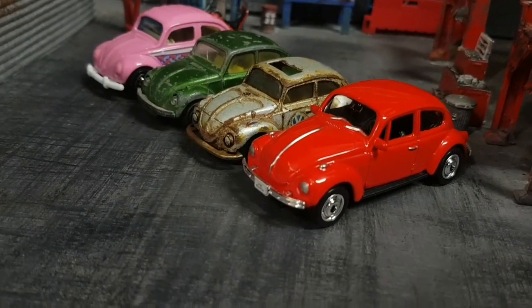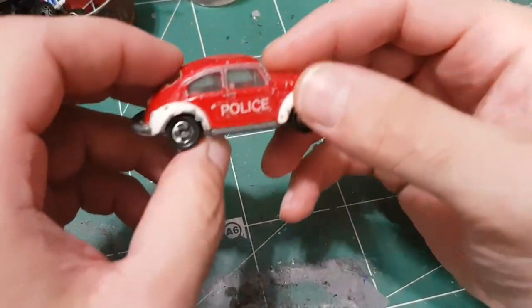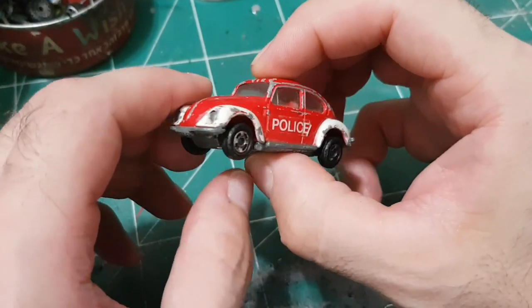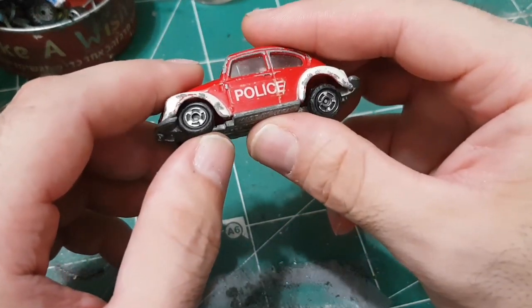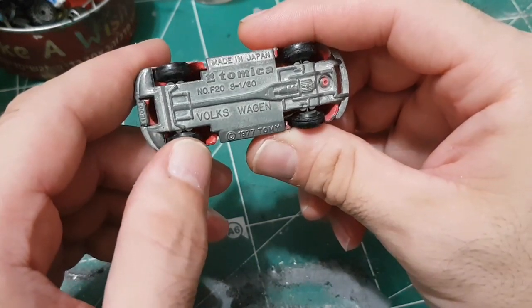Now tell me which one of them do you prefer — I would like to know that. Let's have a look at this Tomica right now. As you see it is a well-played car; I think it is about 30 years old and maybe more. I don't like the police design though — I prefer this car to be without the beacon on the roof.